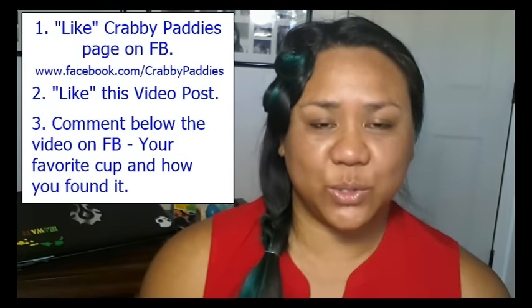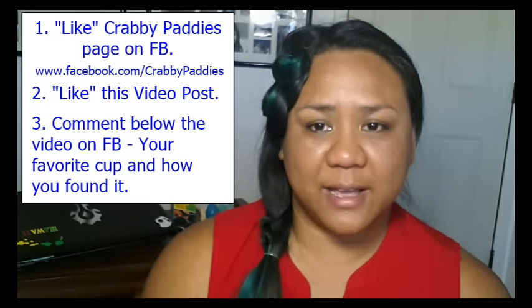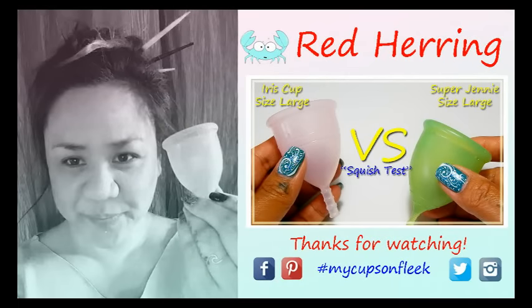Thank you to all of you again for tuning into my channel and all of my other social media. I really, really appreciate it. I love reading your comments and getting your PMs on Facebook — it's just awesome. Good luck to everyone and until next time, take care! Bye!